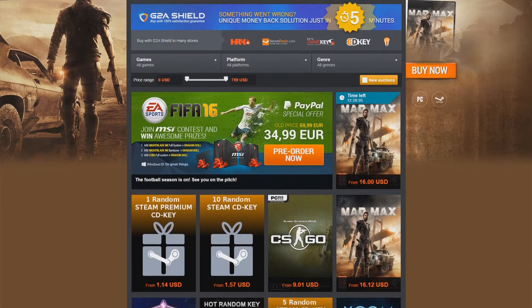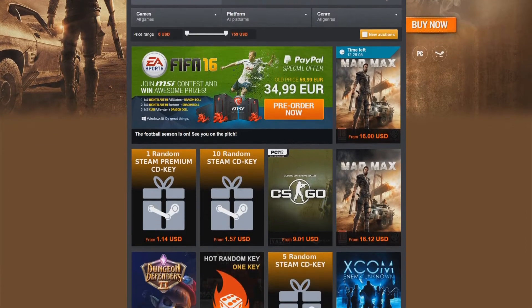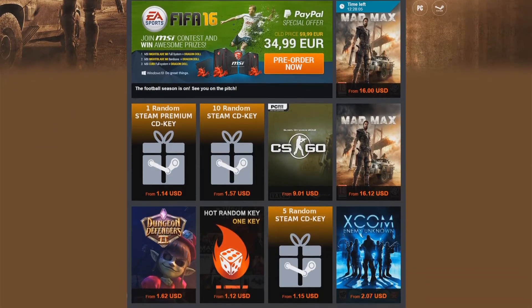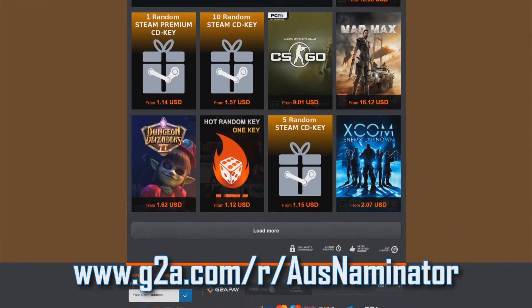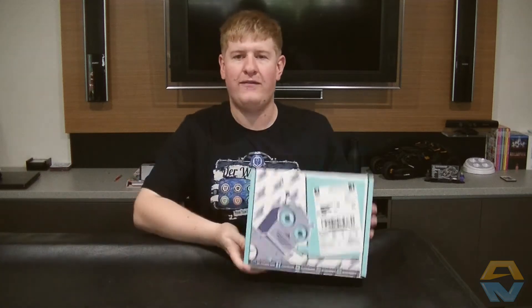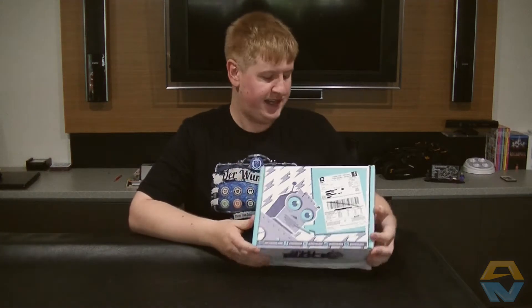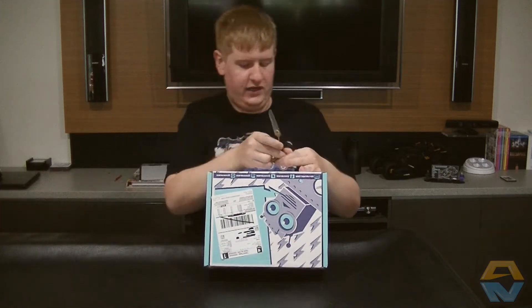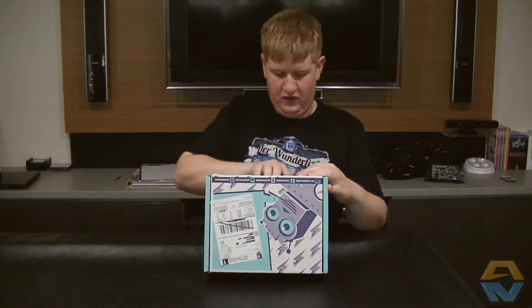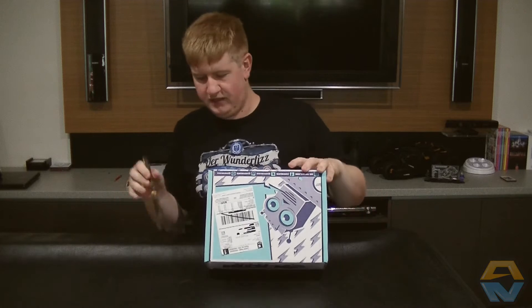If you guys are looking for fantastic deals on Steam and Origin keys, as well as Xbox Live, PSN codes and many more, check out the G2A link in the description below or in the cards in the top right hand corner. Hey, what is going on guys, OzNaminator here, hope you guys are doing well. Today I'm bringing you a sci-fi block unboxing — this is the January sci-fi block, so let's cut it open and see what we've got inside.